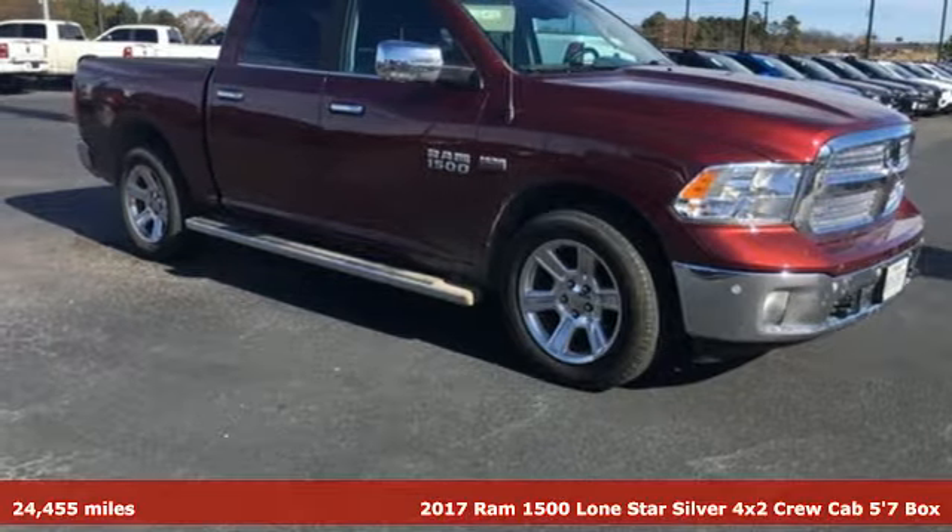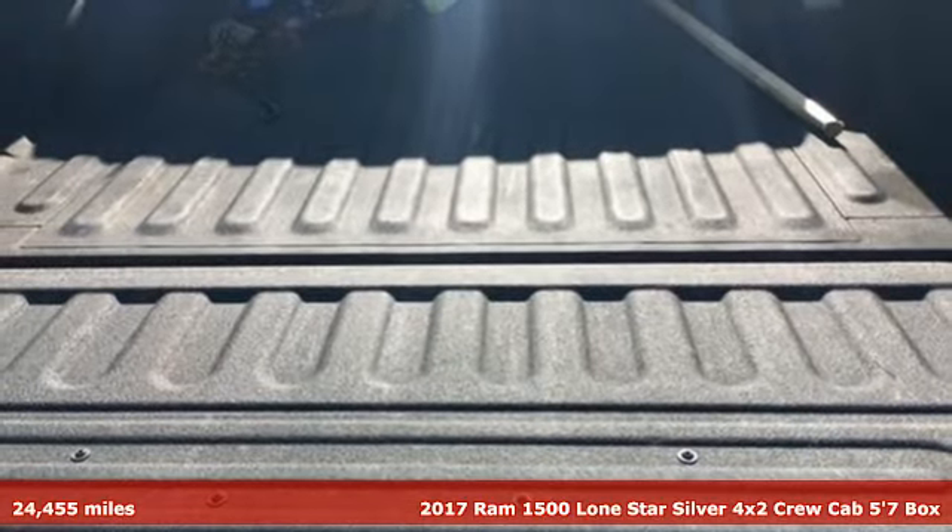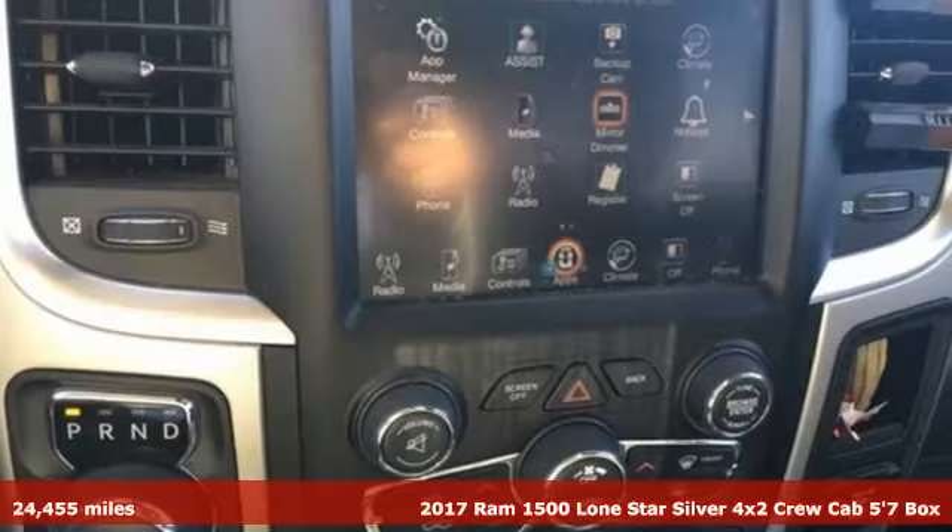Here's a 2017 RAM 1500. Work hard and look good doing it. And with features like these, every drive is a pleasure.